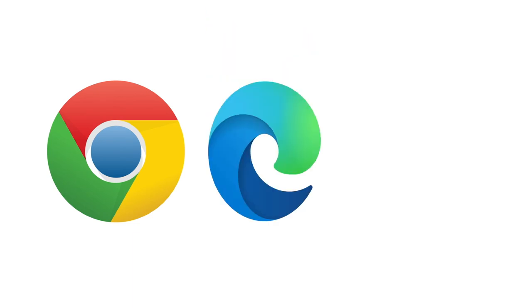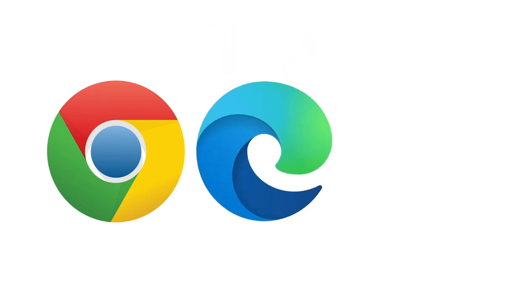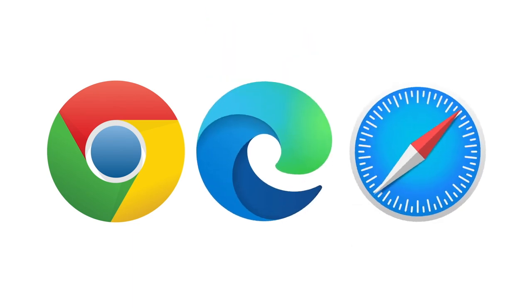Use the Chrome browser on Android devices, Chrome or Edge on Windows-based computers, and Safari on Apple devices. If you don't have the right browser you'll need to install it first — they're all free to download.